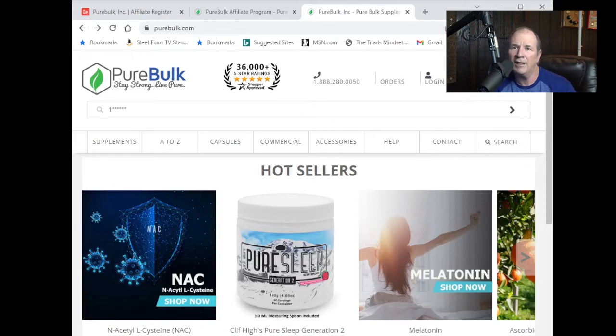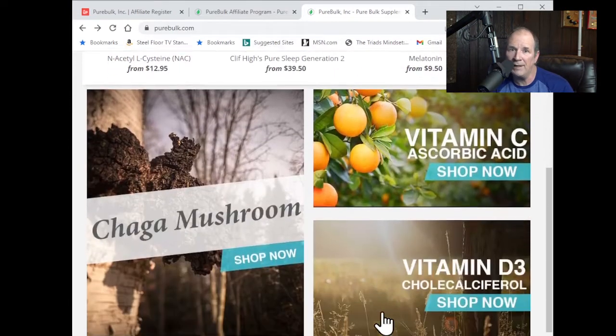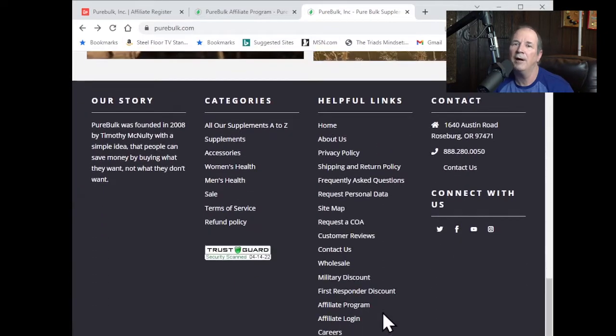You want to go ahead and go to the PureBulk.com homepage, and then you want to scroll down to the very bottom of the page, and you'll see Affiliate Program. Go ahead and click here.